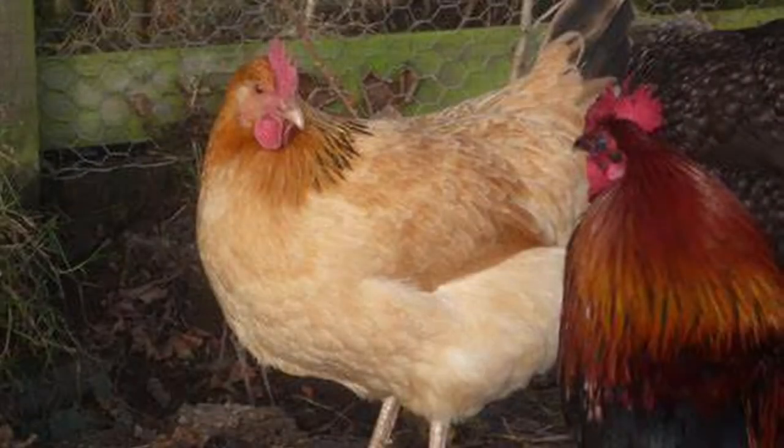The Sussex is fairly docile and easy to handle, making it a great choice around children, as a pet or for a 4-H project. They are fairly curious and are known to follow you around to see what you are up to. They are considered to be non-aggressive, even the roosters, so they are usually at the bottom of the pecking order and might not do well in a flock with aggressive breeds.